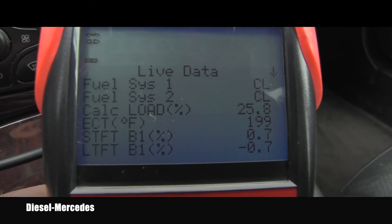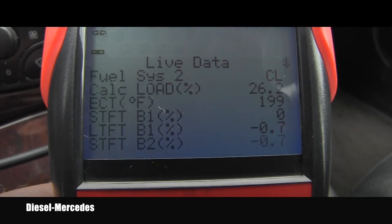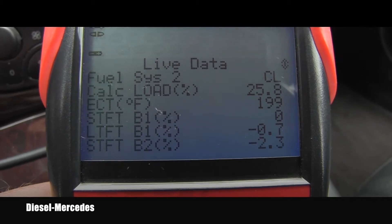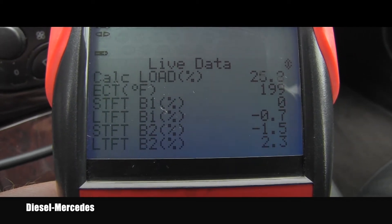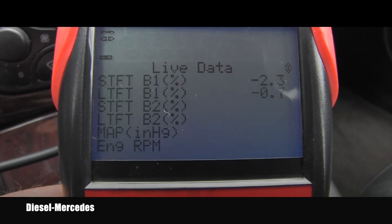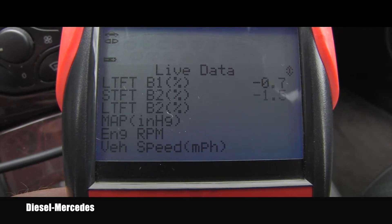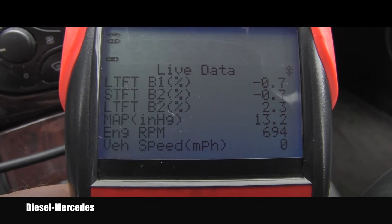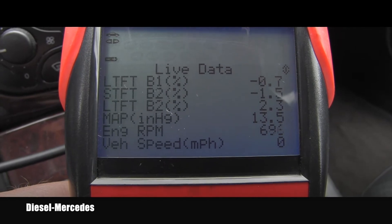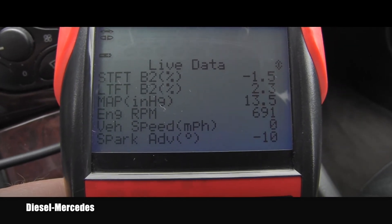I'm basically just trying to show you the live data as they are supposed to be happening. Once again, the engine is at idle and the AC is on. This is what should normally be happening — you will see all the percentages and voltages for the oxygen sensors and all kinds of other values.